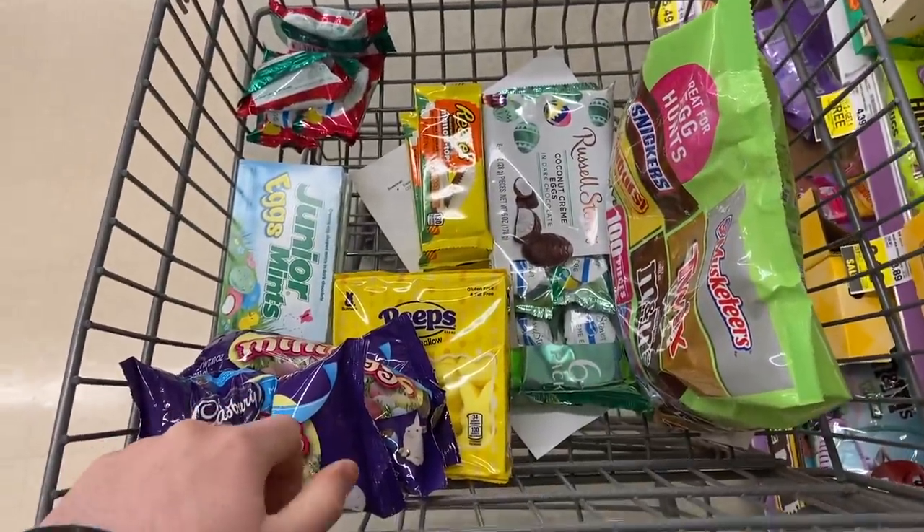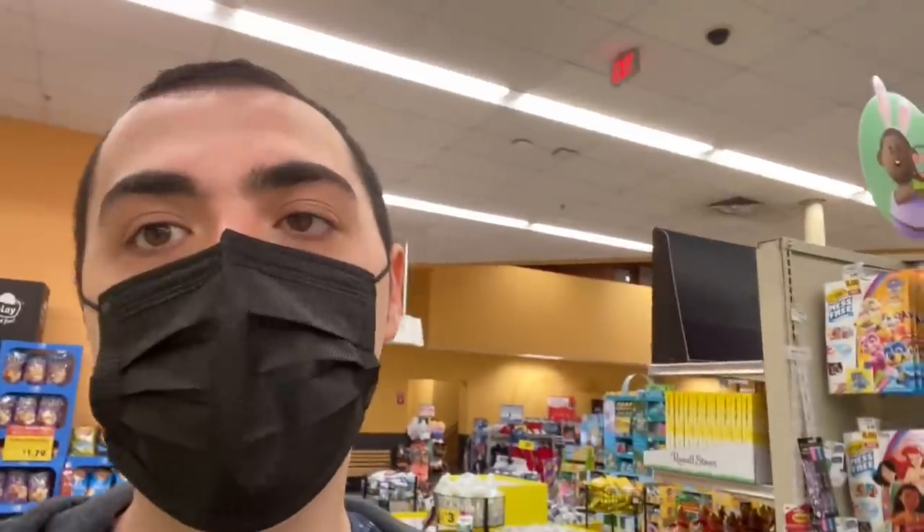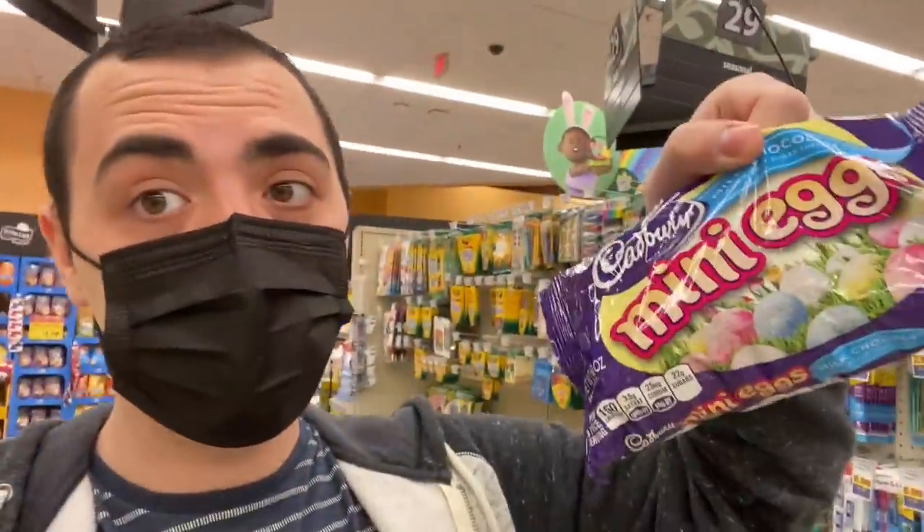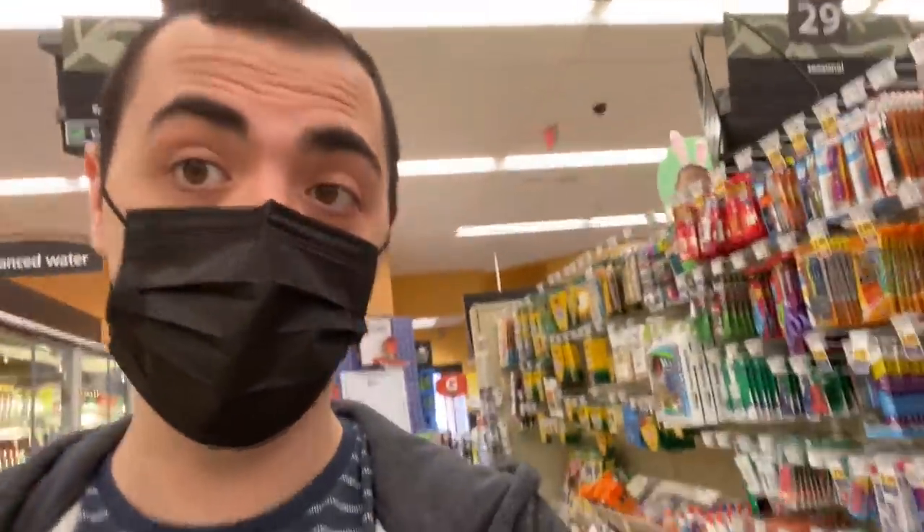Really stocking up on my Easter candy today. I gotta say I'm a bit ashamed of buying this much candy, but I'm also not because it's a really good price — and yeah, that's my excuse. My favorite Easter candy is probably these Cadbury mini eggs and they're quite pricey, so when they go on sale for this cheap I'm totally going to take advantage. Such a great deal on these.